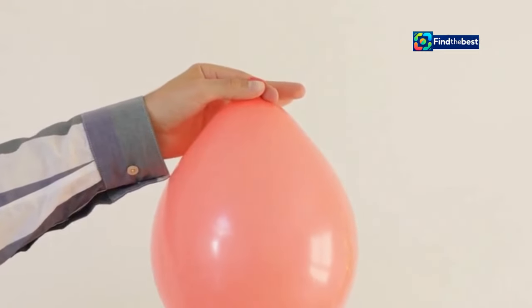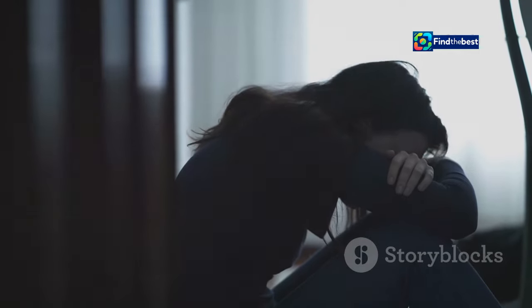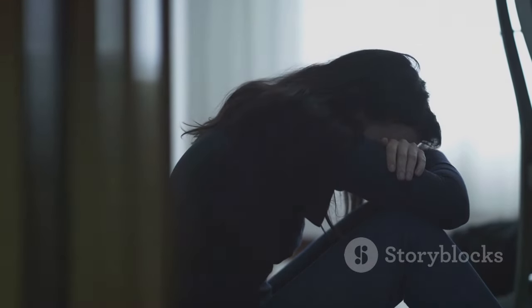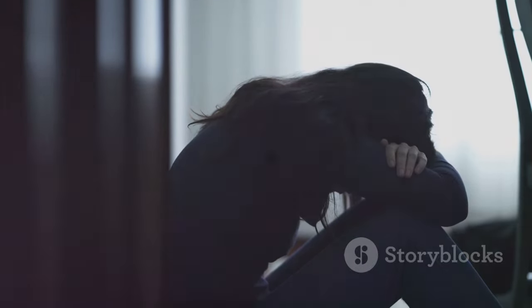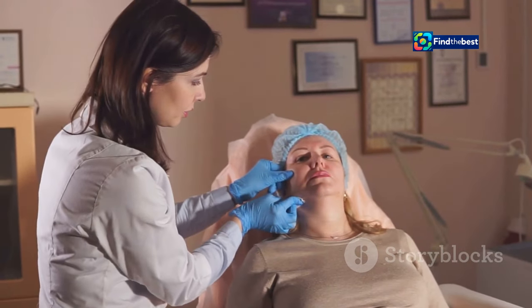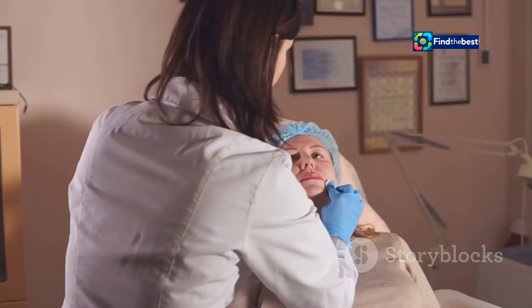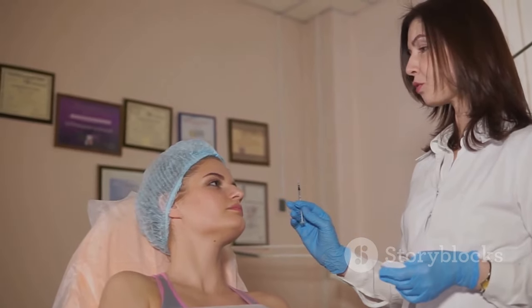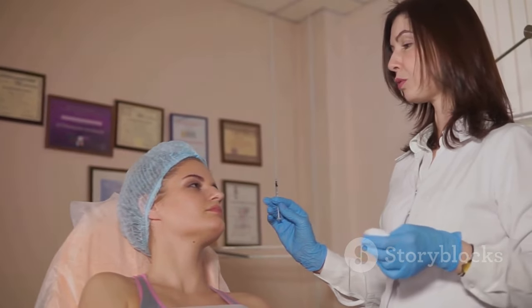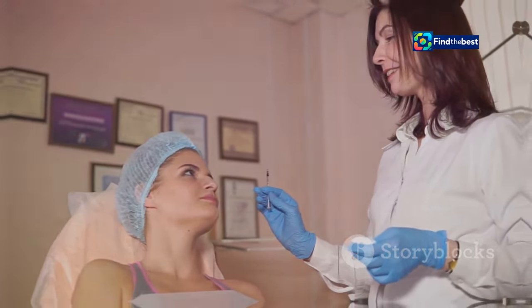Imagine a balloon deflating — that's essentially what's happening to the skin. The volume that once kept it taut is gone, leaving it to sag. This can be disheartening, especially when you've worked so hard to lose weight. The emotional impact can be significant. But there are solutions, from non-invasive treatments like radio frequency and ultrasound therapy to surgical options like lifts and tucks. Consulting with a medical professional can help you find the best approach for your needs.